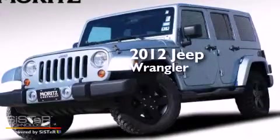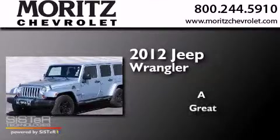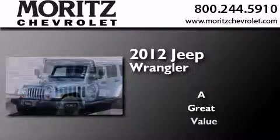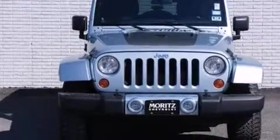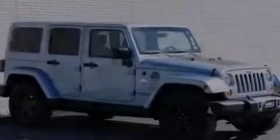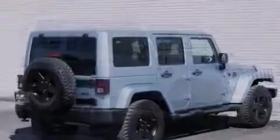This is a 2012 Jeep Wrangler. Its top features include heated seats, hill start assist, and traction control and stability control systems.